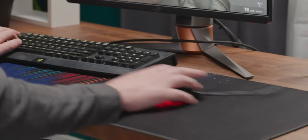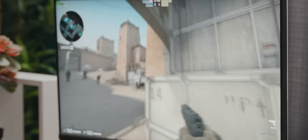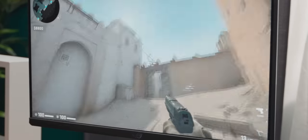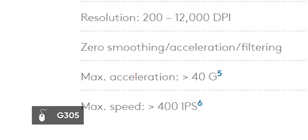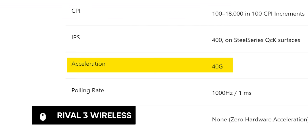The next problem is sensor spin-out. This occurs when you move the mouse faster than the sensor is able to detect, and generally this results in the mouse failing horribly, kind of like someone running on a treadmill that's going too fast. On office mice or cheap generic gaming mice this can be an issue, but basically every real gaming mouse these days is capable of tracking anywhere from 30 to 50 Gs of acceleration.